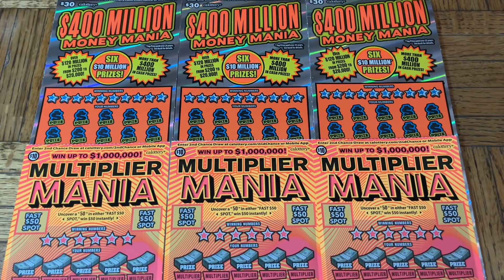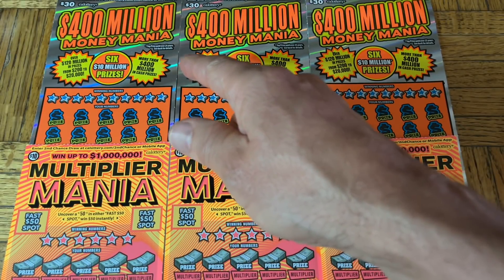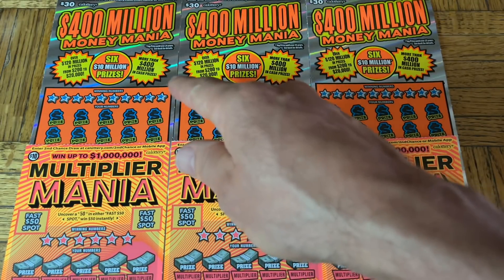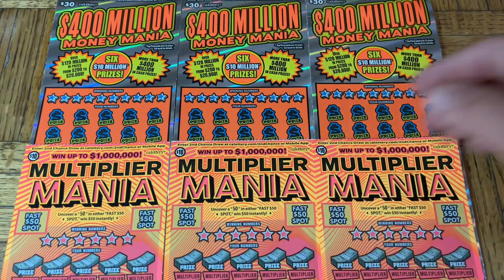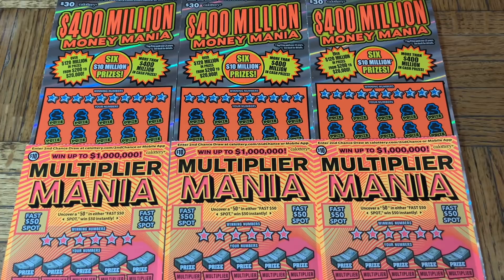Hey folks, Johnny has got the lotto scratching and we are scratching a 120 batch of California scratch tickets. We have a two-flavor pack today: a trio of the 400 Million Dollar Money Mania - the middle-age one, not the older or newer - and the brand new ten-dollar Multiplier Mania. We're gonna have some scratching excitement here.